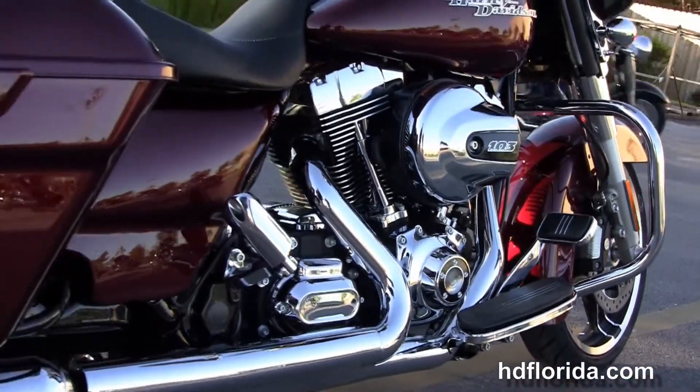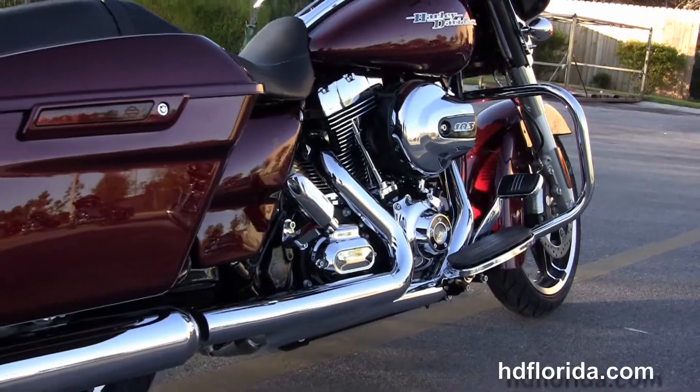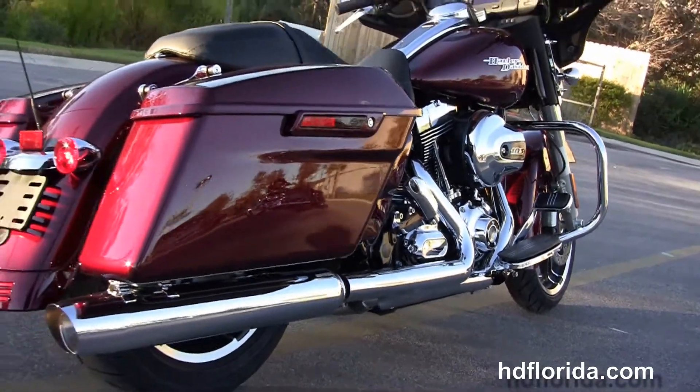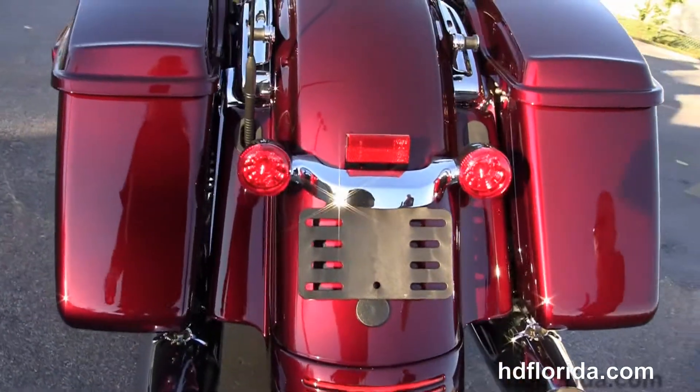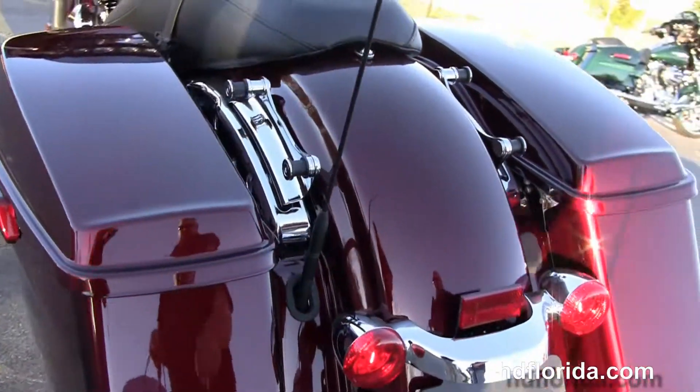We've got a chrome engine guard, the rubber-mounted, air-cooled, high-output 1690cc twin-cam engine with 6-speed transmission, custom full-size rider floorboards and stealth passenger pegs, slammed rear suspension.